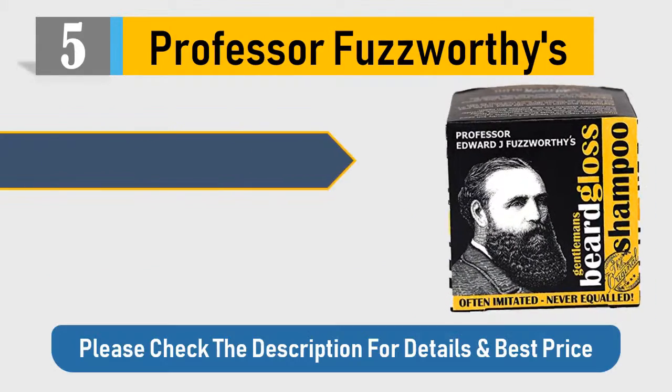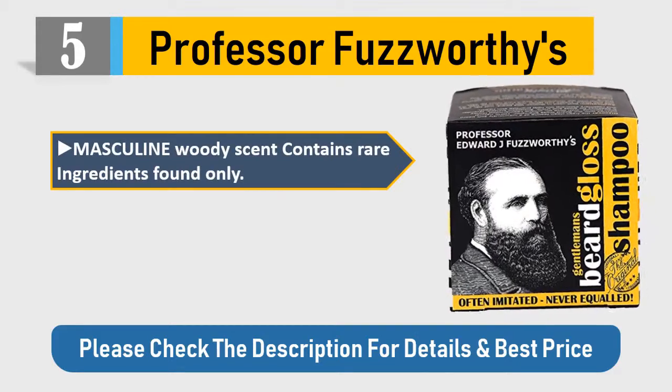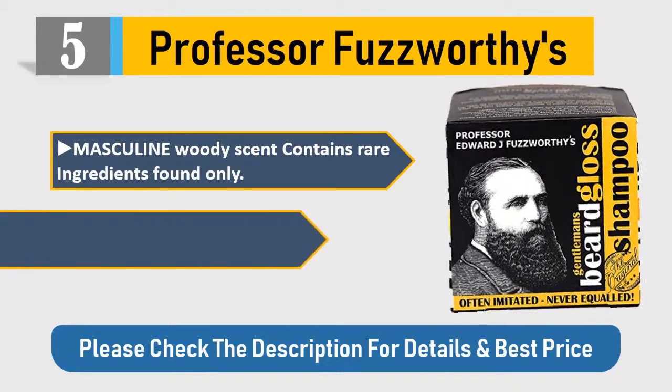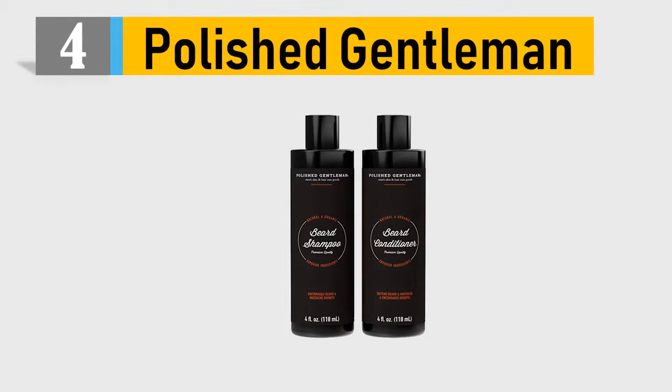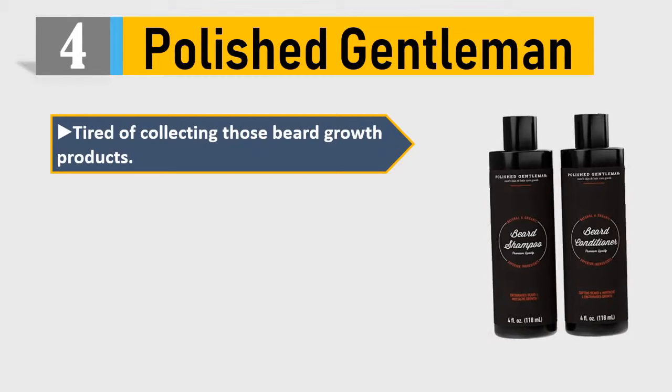Masculine woody scent contains rare ingredients found only here. Stop washing your face and beard with harsh synthetic chemicals. Please check the description for details and best price. Number 4: Polished Gentleman — tired of collecting those beard growth products?